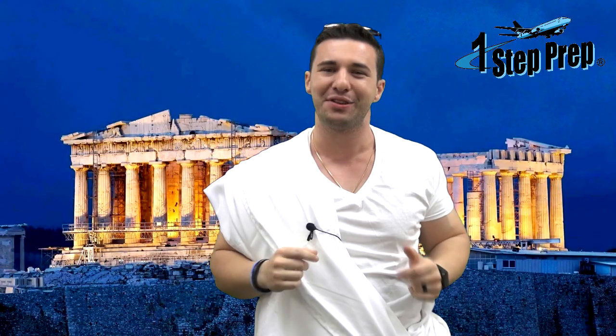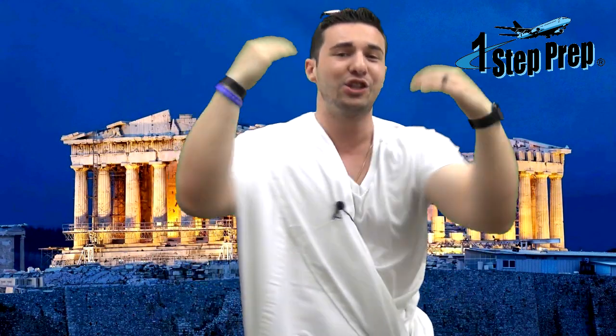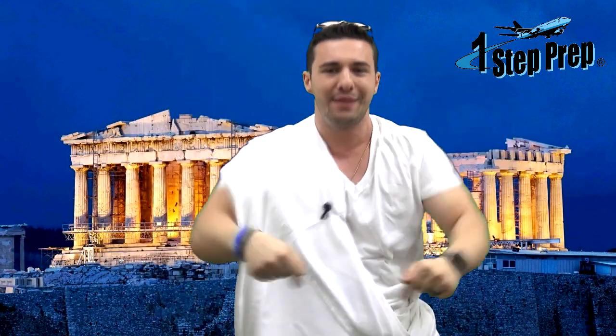For all the 737 drivers out there, I've got a question for you: if you do a two-engine go-around and you get to a thousand feet, what do you call for? If you know the answer, leave it in the comments.